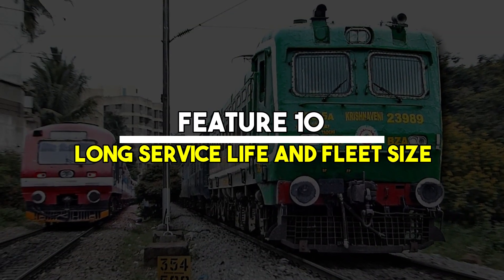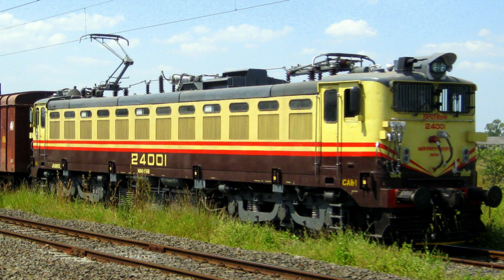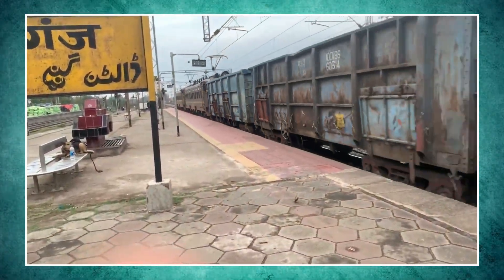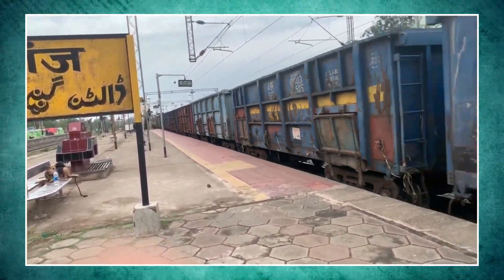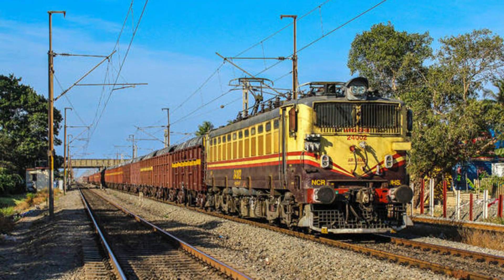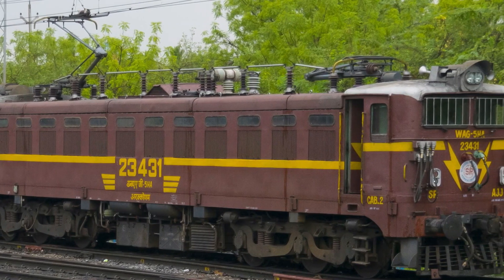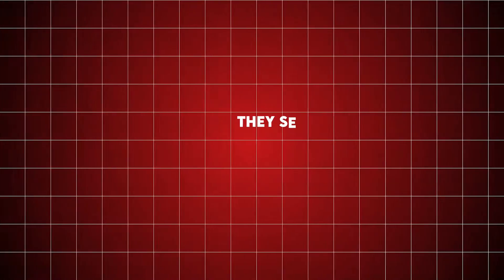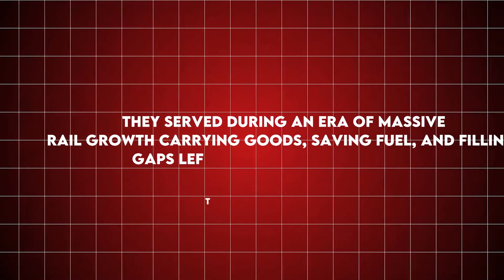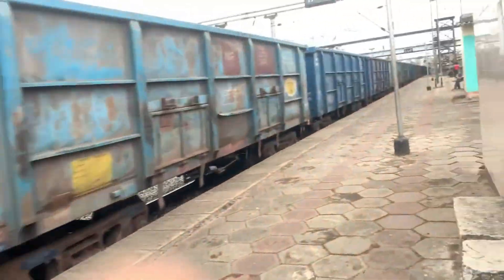Feature 10: Long service life and fleet size. More than 1,200 WAG-5 units were built, and many ran for over 30 years. Even today, some are seen pulling freight in less busy sections. Their longevity speaks volumes about their engineering. They served during an era of massive rail growth, carrying goods, saving fuel, and filling gaps left by retiring steam engines. Few locomotives can claim such long and impactful service lives.